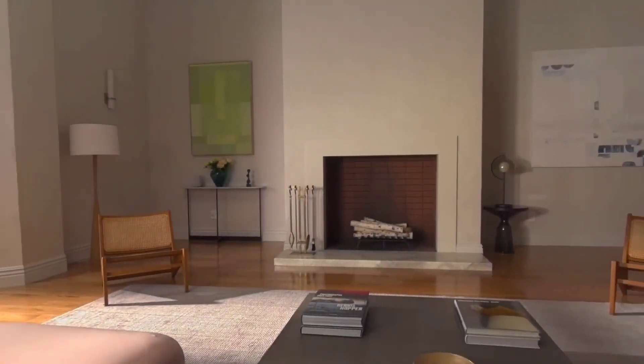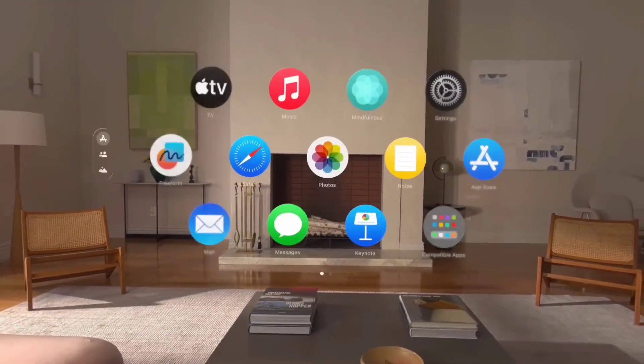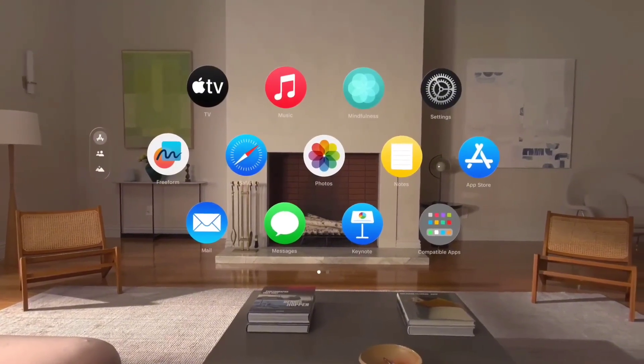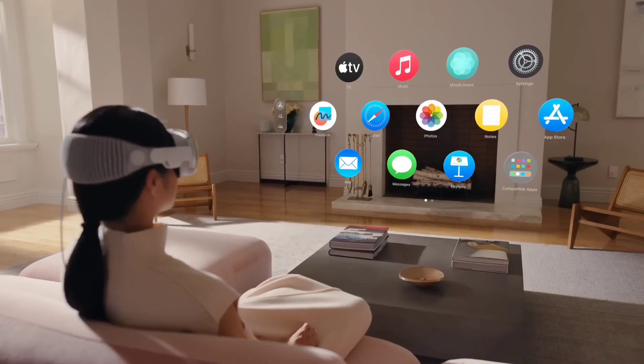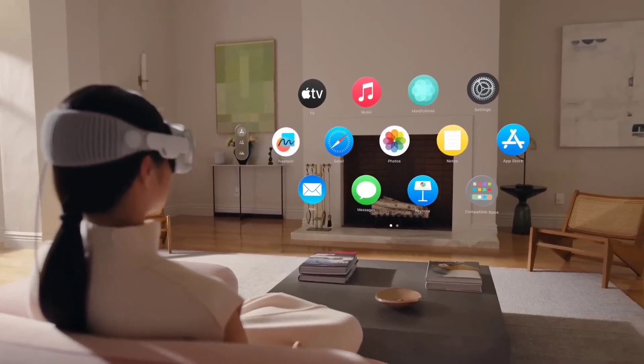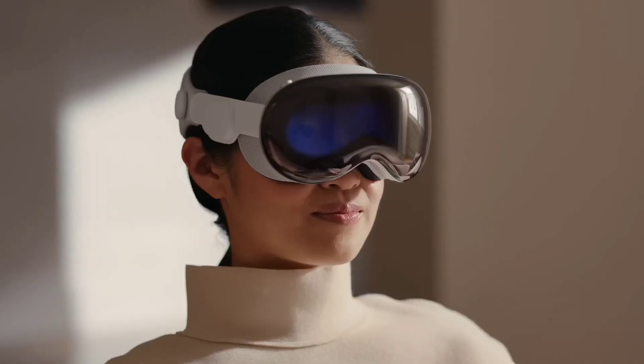Apple Vision Pro: Apple Vision Pro is a groundbreaking augmented reality headset that combines stunning visuals with intuitive user interaction. Featuring ultra-high-resolution displays and spatial audio, it creates immersive AR experiences for work, entertainment, and creativity.